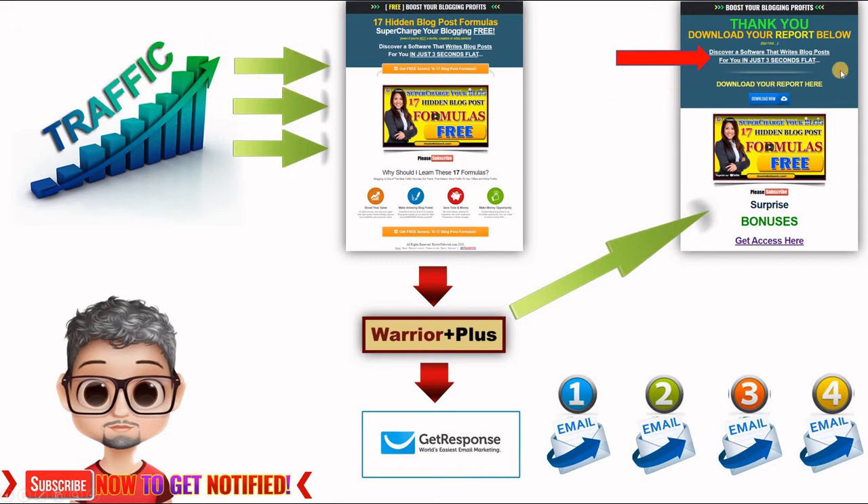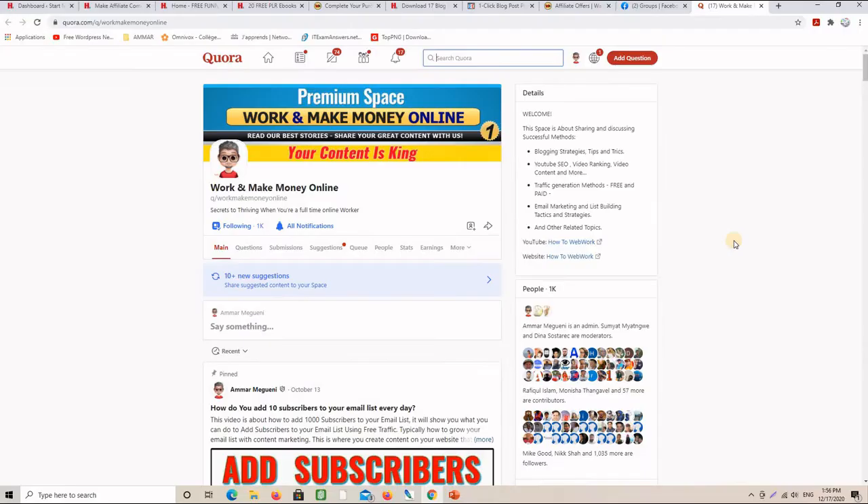Once this system is set up, you can go ahead and drive traffic to your capture page. Some of that traffic will land on the thank you page where it's possible to make a commission, and others will end up on your email list where automatic emails can also generate sales. For traffic, I am using many methods — one of them is Quora.com, which I use to drive targeted traffic to my capture pages.